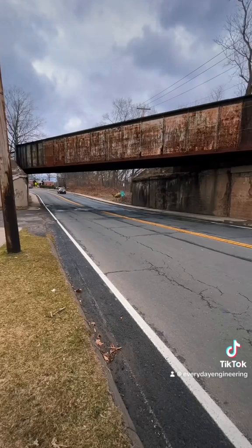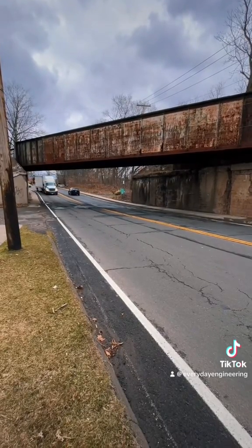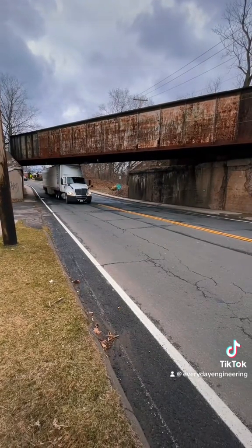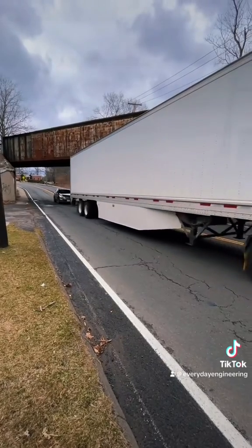Meanwhile, cars get lanes in excess of 16 feet, which is much wider than any design standard out there. These lanes should only be a maximum of 11 feet. Giving back five feet on each side would effectively double the sidewalk width, and that could fix a lot of the issues.